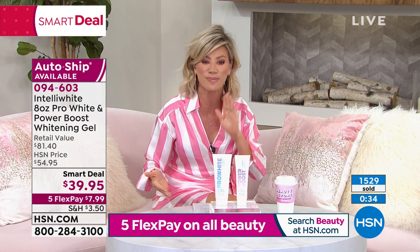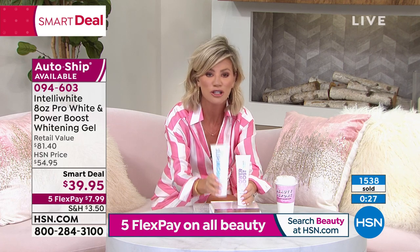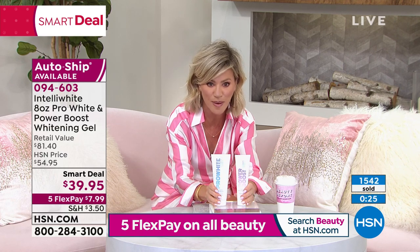We're going to cleanse, we're going to brighten, we're going to whiten, and we're also going to protect. This is a six-month supply — you're looking at about $5 a month to brush your teeth and whiten your smile.